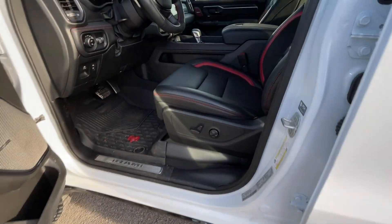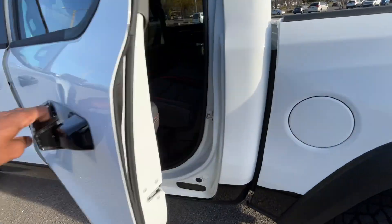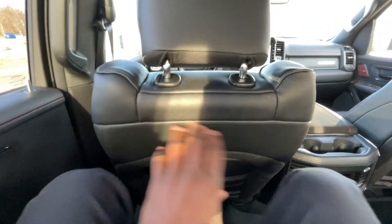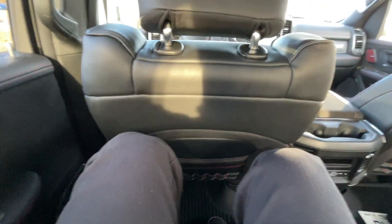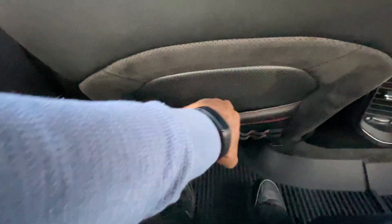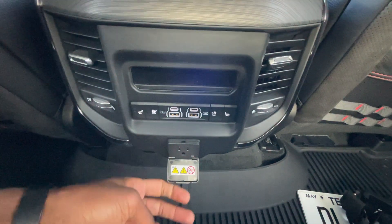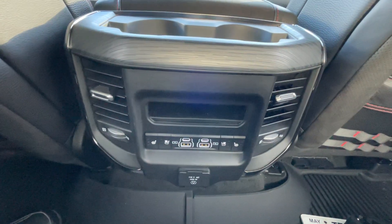I have the front seat adjusted for someone my size at 6'3" with longer legs, so let's check out the rear seat room. Great space back here — even with the seats being large, I can still fit without my knees touching the back of the seat. Even with the optional dual-pane sunroof, I still have a couple inches of headroom. We have heated and cooled seats for the rear, a 115-volt 3-prong plug-in, and two USB-C/USB-A duos for charging.